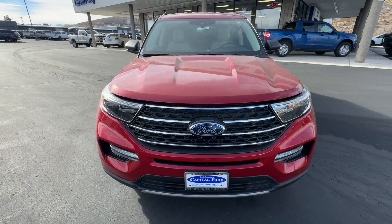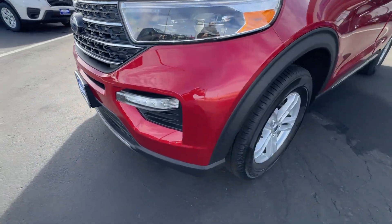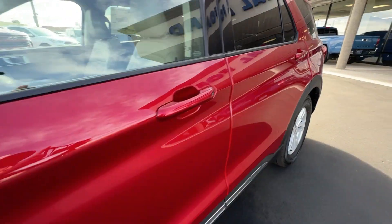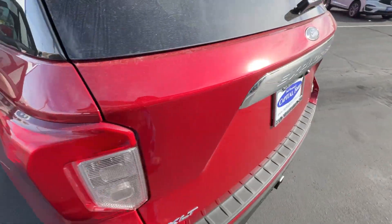Apple CarPlay and/or Android Auto, Pre-Collision System, Proximity Key Entry, Third-Row Seat, Heated Driver Seat, Four-Wheel Drive, Heated Mirrors, iPod/MP3 Input, Satellite Radio, Power Lift Gate.